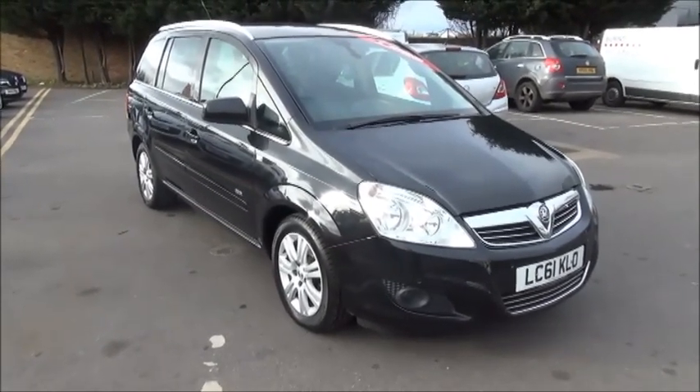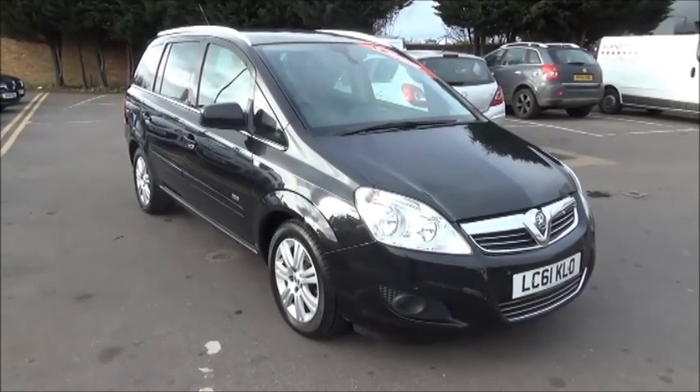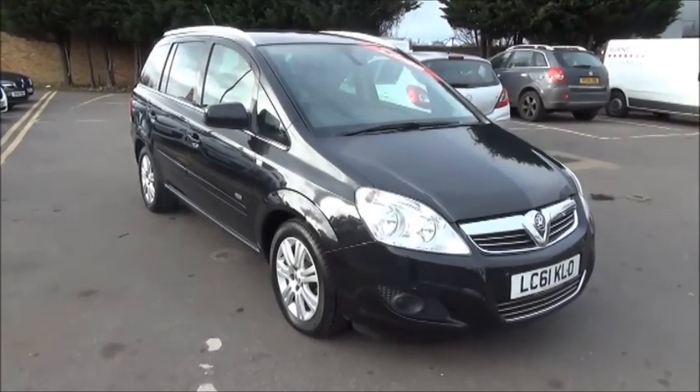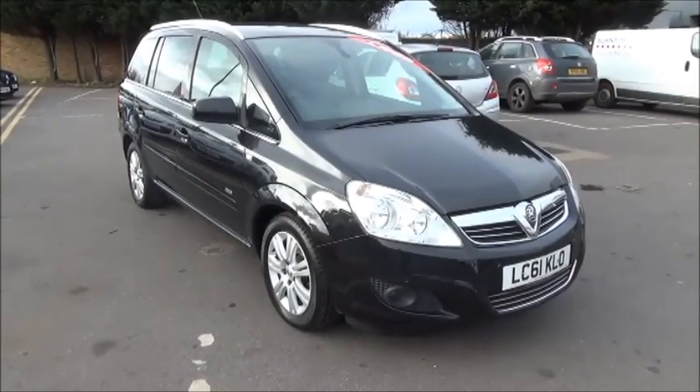The car is a 5-door and is fitted with a manual transmission. Finished in black sapphire, the car was registered in November 2011 and as you can see is on a 61 plate. This car has a warranted mileage of 28,000 miles. The Zafira has a CO2 figure of 134, which equates to a road fund licence fee of only £130 annually.